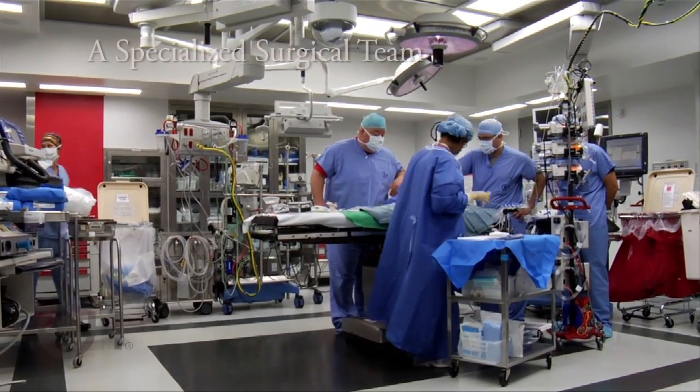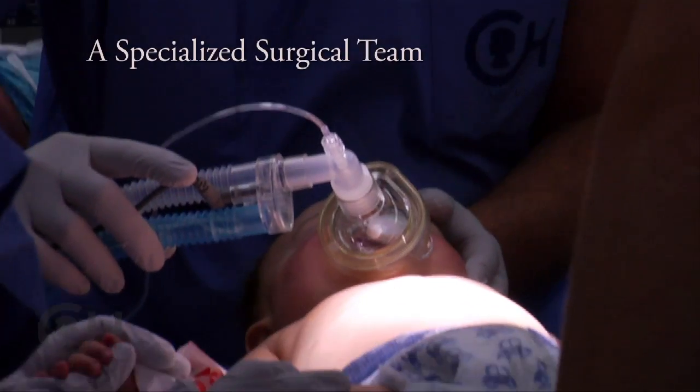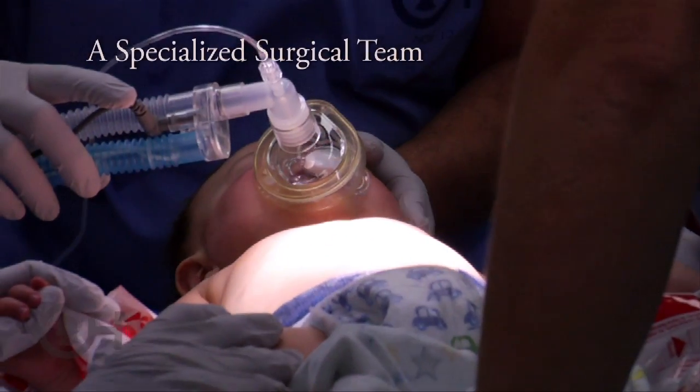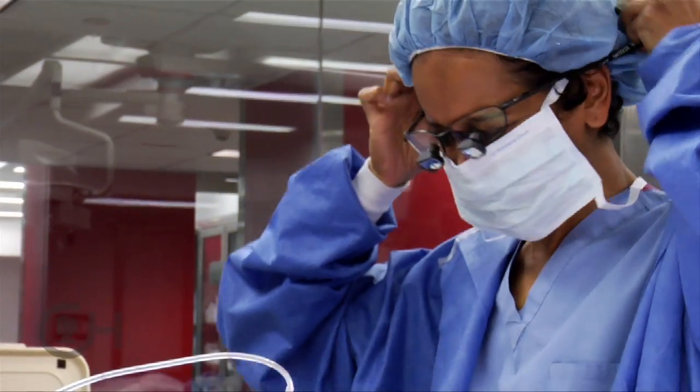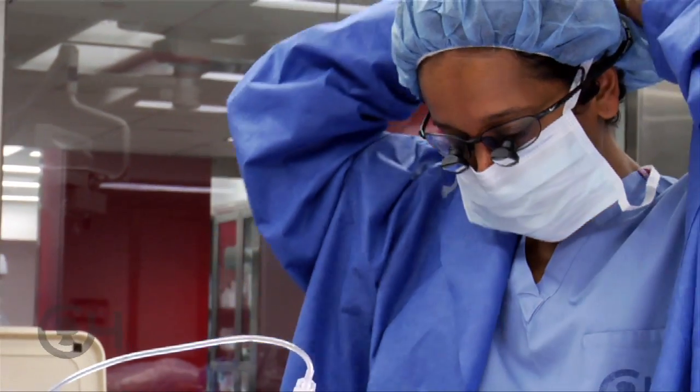Surgery for single ventricle defects is among the most complex of cardiac procedures performed on the smallest of hearts. The first of three planned operations occurs within the first few days of life. Children with single ventricle by definition only have one pump, and of course we have to use that pump to pump the blood to the body — so the question is, how do we get blood flow to the lungs?